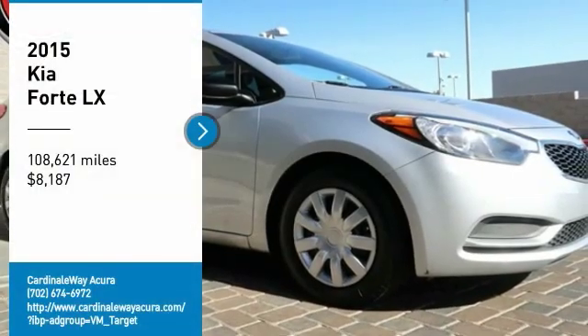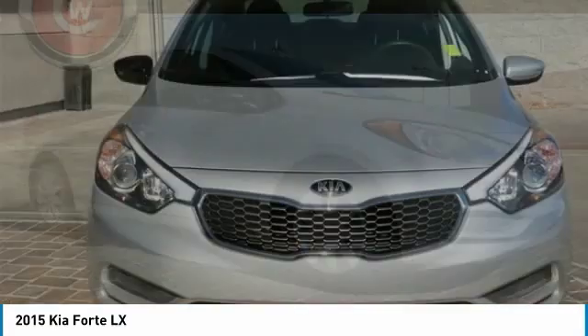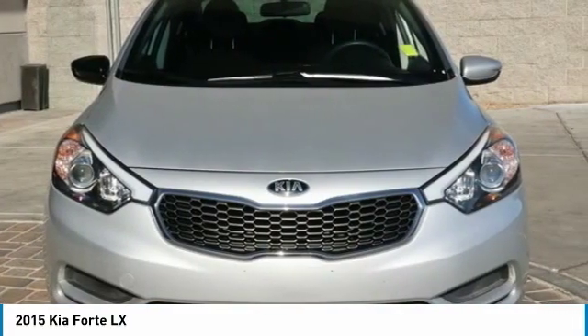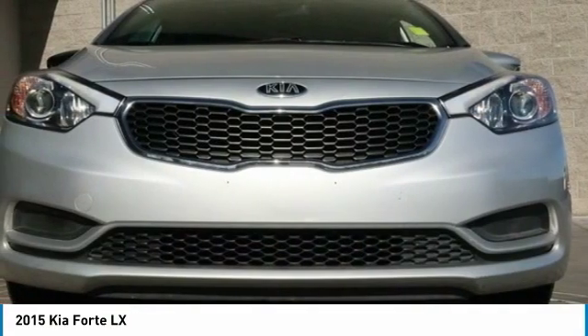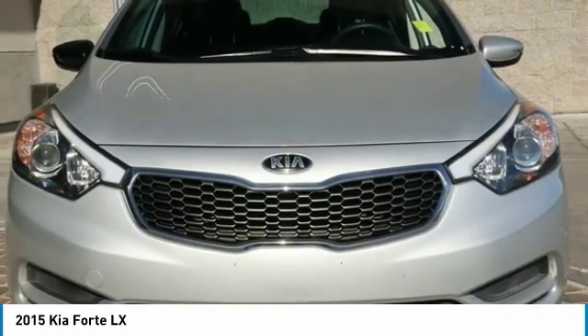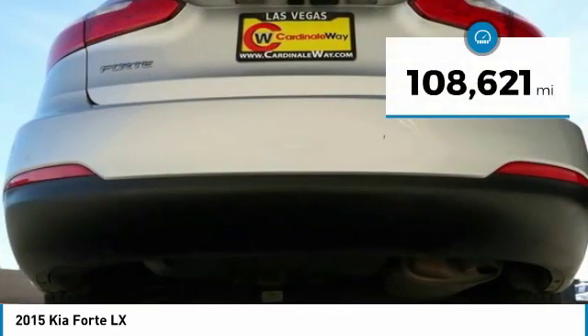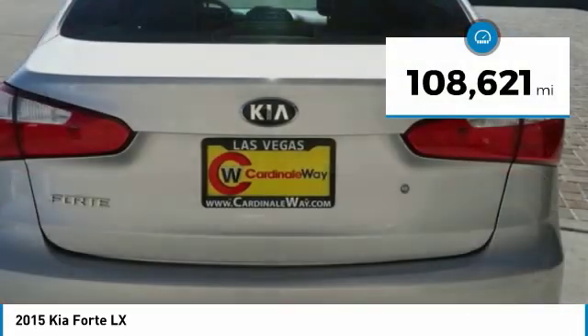Take a ride in the 2015 Forte. If you're looking for a trendy and feature-laden compact sedan, the Kia Forte is for you. It offers an exceptional combination of innovative design, high-quality engineering, and outstanding value, and is priced below $10,000. This vehicle has less than 110,000 miles.